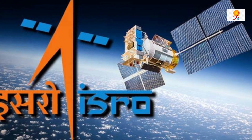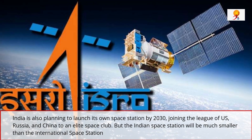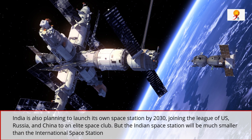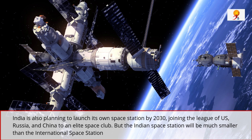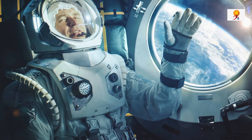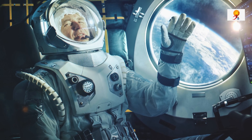India is also planning to launch its own space station by 2030, joining the elite space club of US, Russia, and China. The Indian space station will be much smaller than the International Space Station and will be used for carrying out microgravity experiments, not for space tourism like the USA and Russia. The plan is to accommodate astronauts for up to 20 days in space, and the project will be an extension of India's Gaganyaan mission.